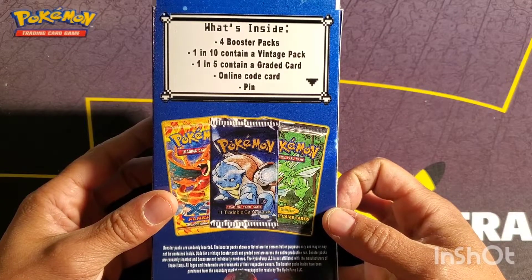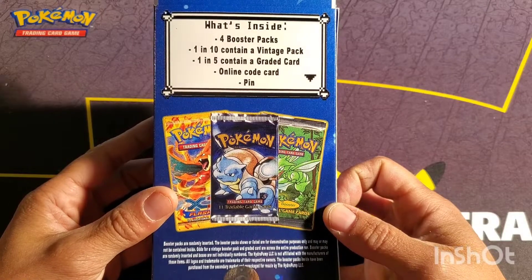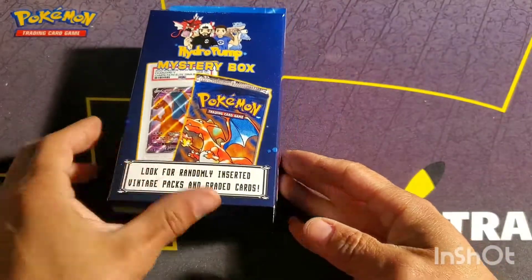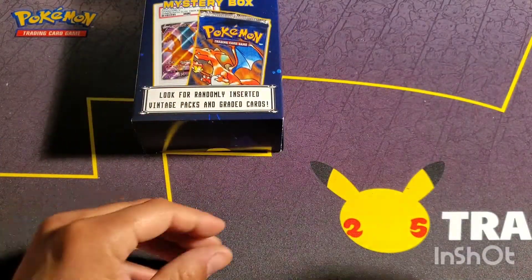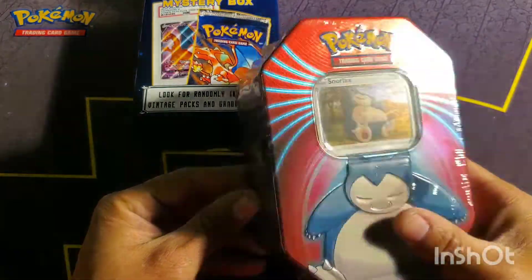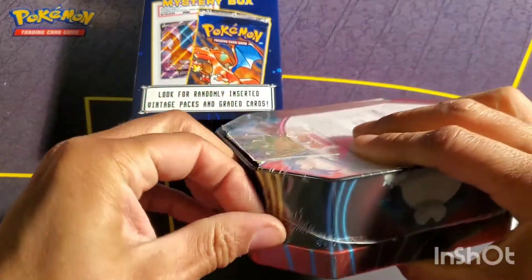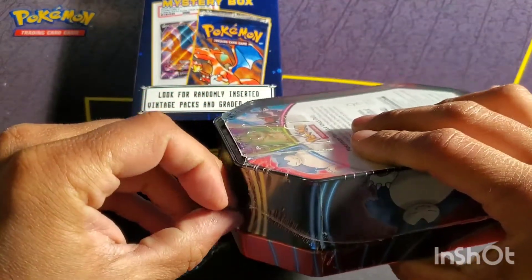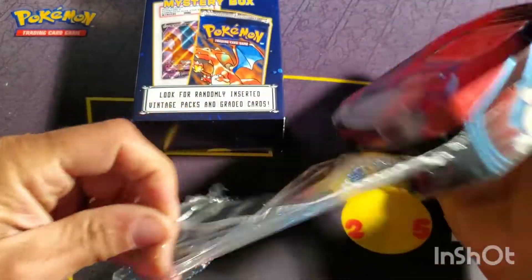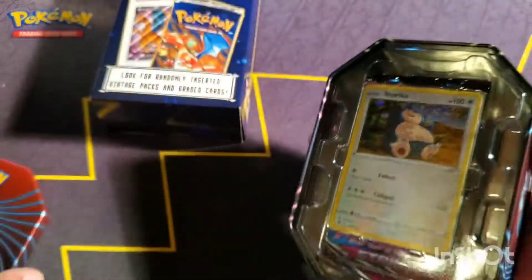I think they retail for like a hundred bucks. It says four packs, one in ten has a vintage card, one in five contains a graded card, an online code card, and a pin. I've seen a video of someone opening a jungle box. I wanted this video to have a little bit of length, so these are readily available and I grabbed a few. I like the packs inside — I think like one in three of these tins have a hit — so I wanted to open a few and then get into that mystery box.